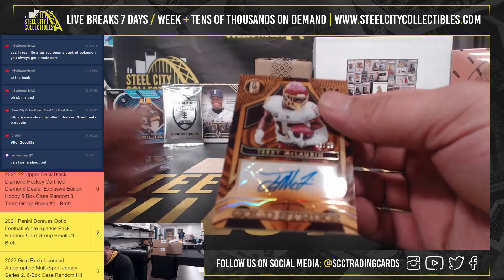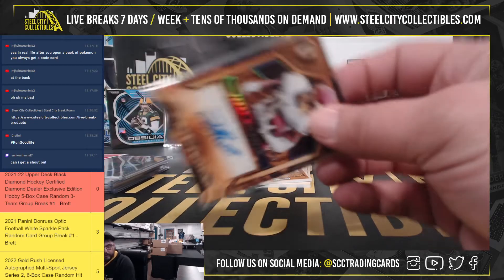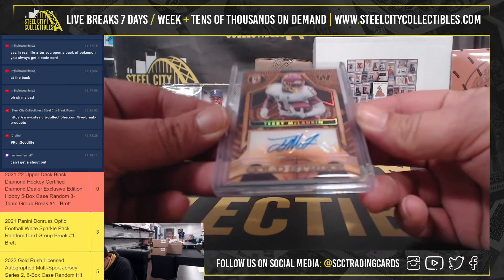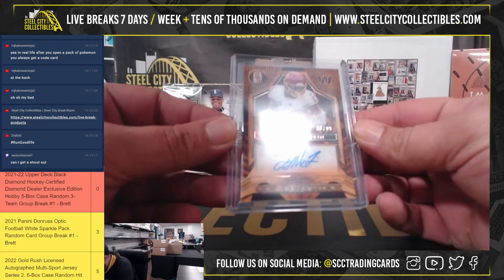Out of 99, Gold Strike Autograph Terry McLaurin, 88 of 99.